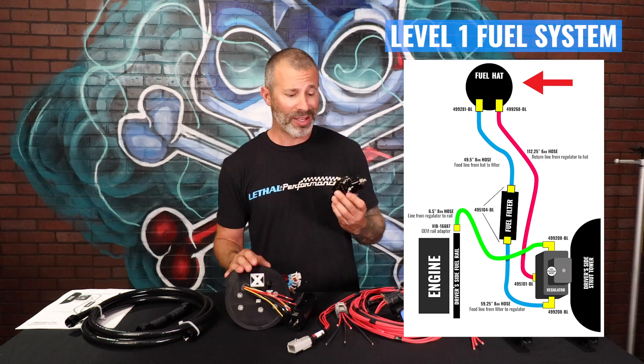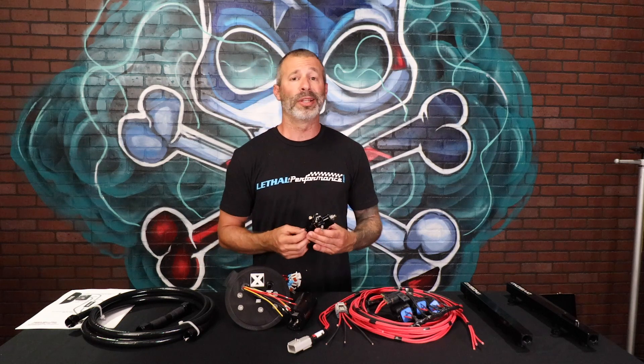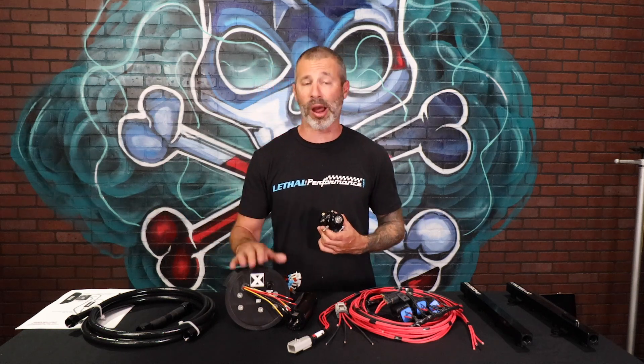I've got customers supporting 850 wheel horsepower on E85 with the Level 1 system. It's a great option compared to the other stuff that's out there on the market. There's no need to skimp on fuel, guys. You spend all this money on a supercharger and do whatever you can to make your car go fast — why skimp out on fuel? You could have a blown motor and then you've got to pay for it all, so just do it right from the beginning and get yourself a proper fuel system.